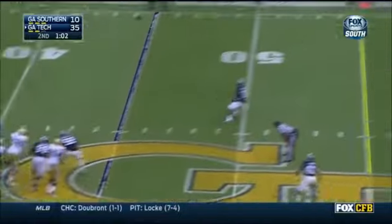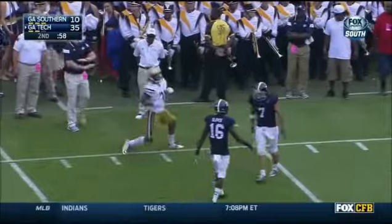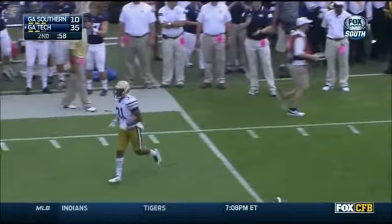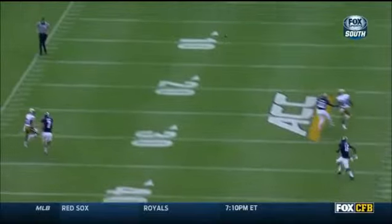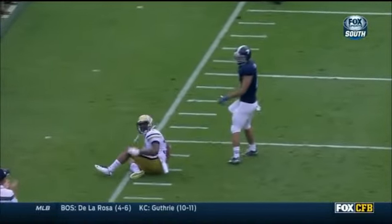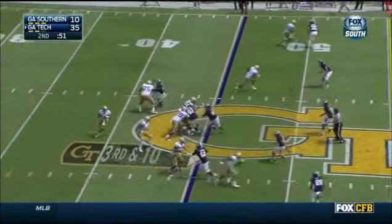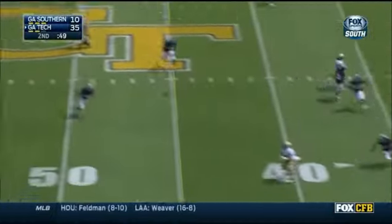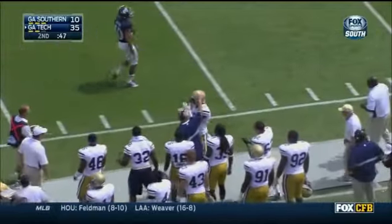Thomas looks deep, Thomas getting spun all around. Deion Hill and Matt Dobson right there on the field. They like the way Justin's throwing the football. Looking for Smelter once again — and Smelter makes the catch.